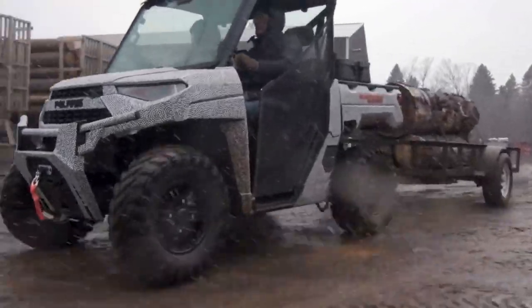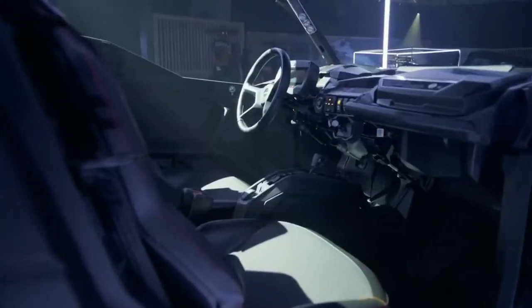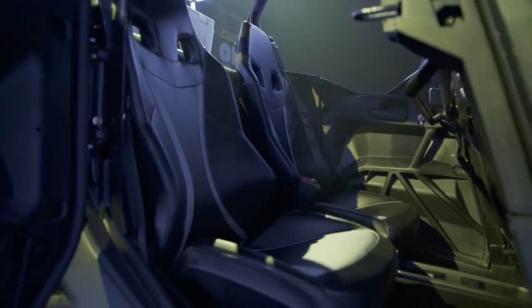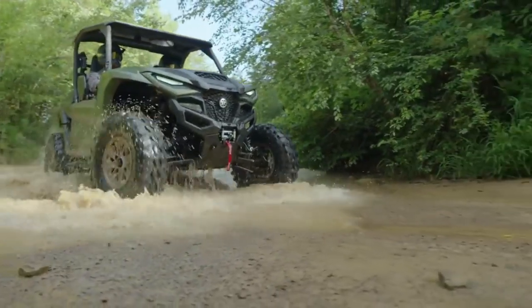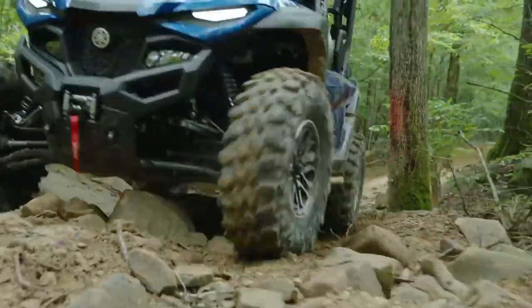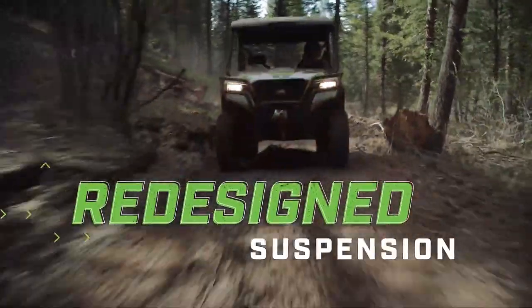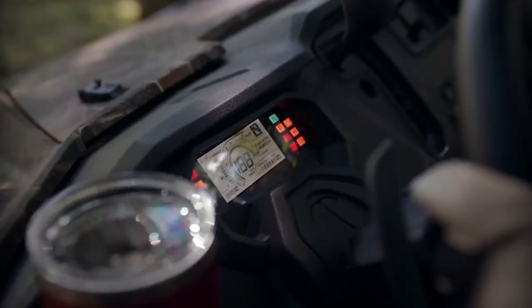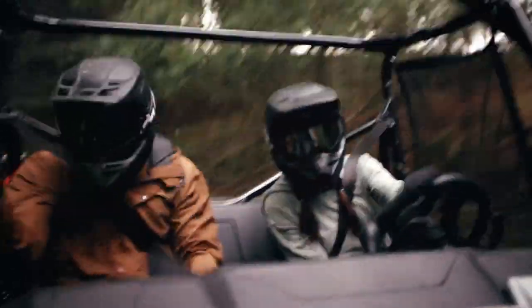Side-by-side UTVs are the ultimate companions for off-road enthusiasts seeking thrilling adventures. Engineered for versatility and power, these vehicles excel in conquering rugged terrains, offering stability and agility. With advanced suspension systems and robust construction, side-by-side UTVs ensure an exhilarating off-road experience, whether you're tackling trails, dunes, or challenging landscapes. Discover the world of off-road excitement with these versatile off-road machines.